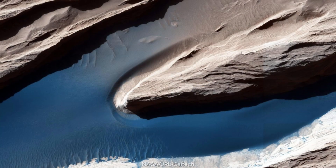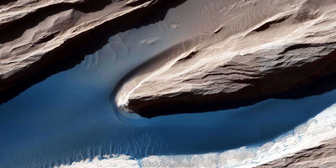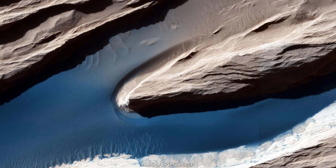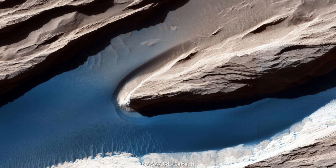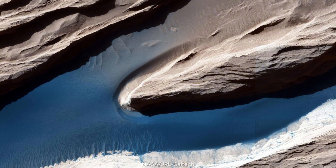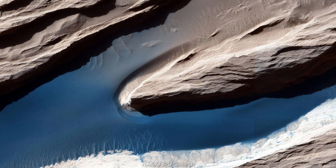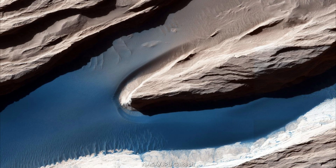Speaking of wind, Mars is a patient sculptor. Yardangs — elongated ridges carved by wind — stretch like blades, and on sandy floors waves and small dunes appear. In the thin atmosphere, light scatters less, so shadows are strong and crisp. These forms aren't just beautiful; they show wind direction, its persistence, and how it remodels the landscape over long, dry eras.